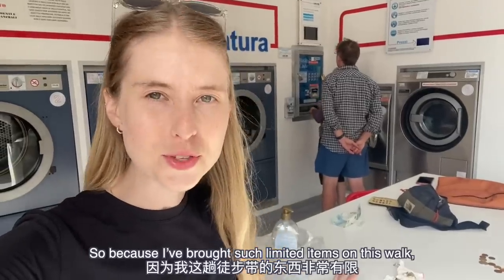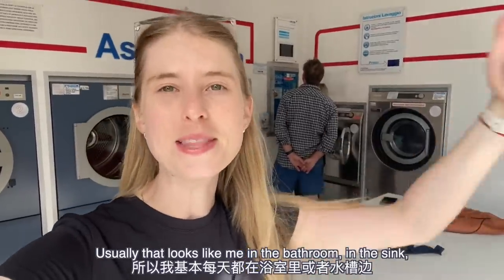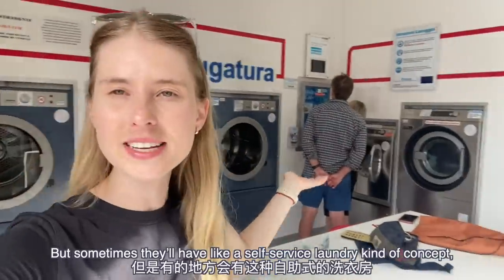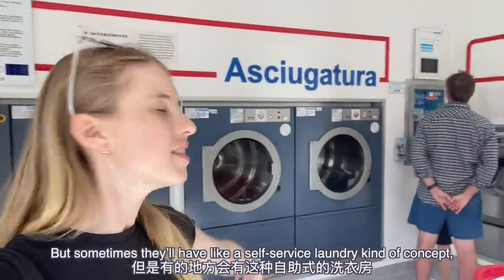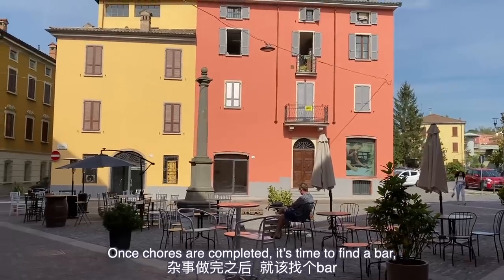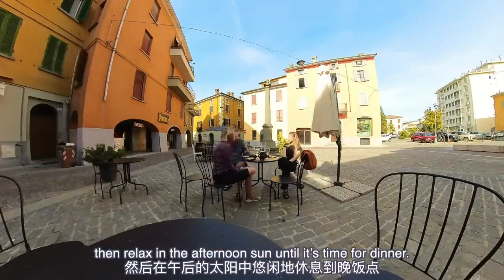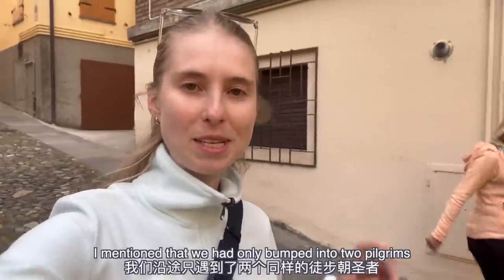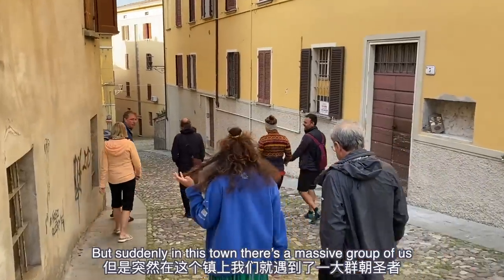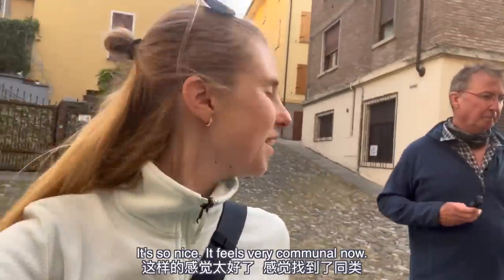The first thing we usually do when we get into accommodation is make our beds, then spend the afternoon doing laundry. I'm not one to get excited by doing laundry, but when I see a self-service laundromat in a town we're staying in, I'm like a kid on Christmas. Because I've brought such limited items, pretty much every day I'm cleaning my clothes in the bathroom sink with my own detergent, so a self-service laundry is a luxury on this walk. Once chores are completed, it's time to find a bar, indulge in a beverage or two, and relax in the afternoon sun until dinner.